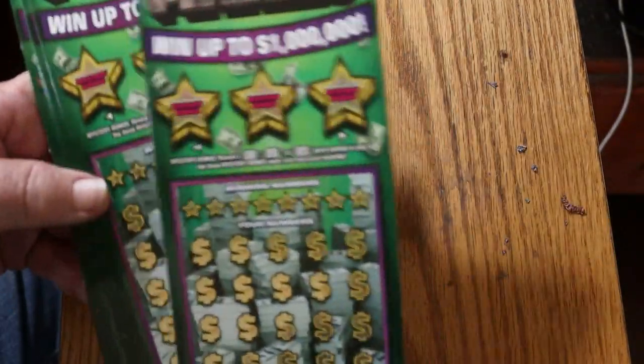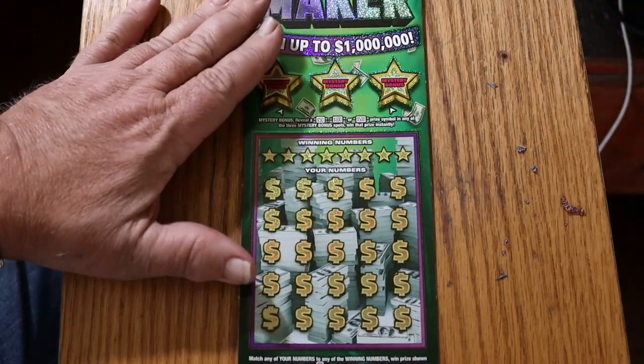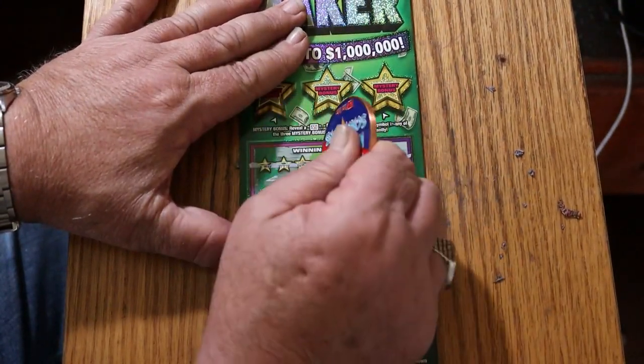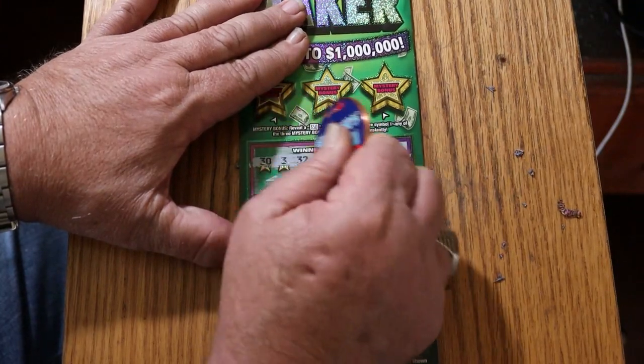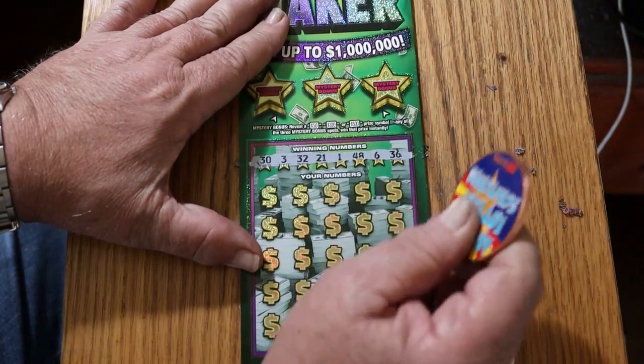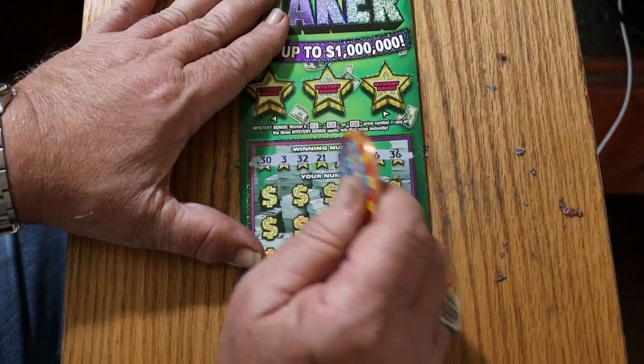We're going to get started right now. I'm going to start with ticket 000. These tickets are pretty smooth scratchers — there are worse scratching tickets. Your numbers are: 33, 32, 21, 1, 48, 6, and 36.